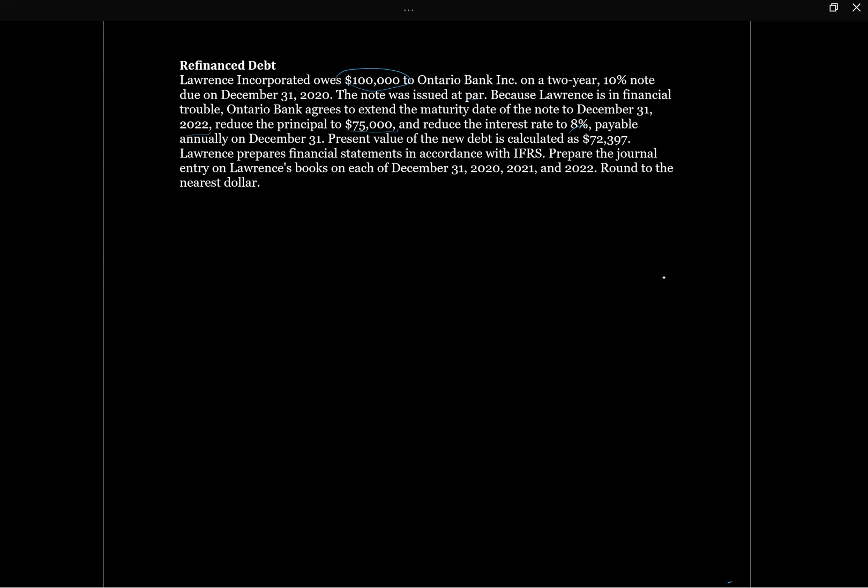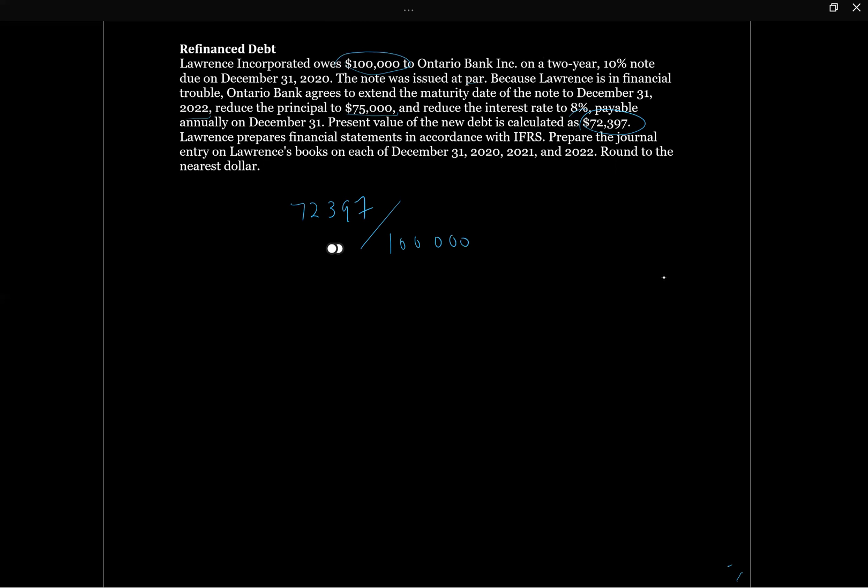To determine if we meet the 10% criteria, we take the present value of the new debt — $72,397 — and divide it by the present value of the old debt, which was $100,000 since it was issued at par. The ratio is 72%, so 1 minus 72% equals 28%. We've definitely exceeded the 10% criteria, meaning this is going to be a true refinancing.